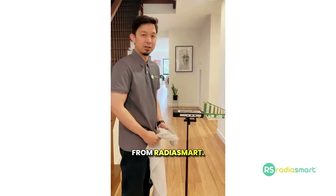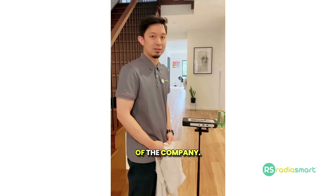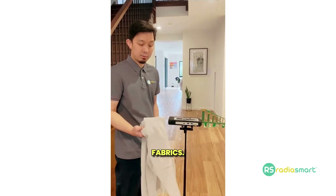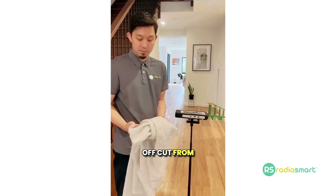Hi everybody, this is Stefan from Radiosmart. I'm one of the co-founders of the company. Today we're just going to showcase one of our fabrics. This is an offcut from our bed canopy.